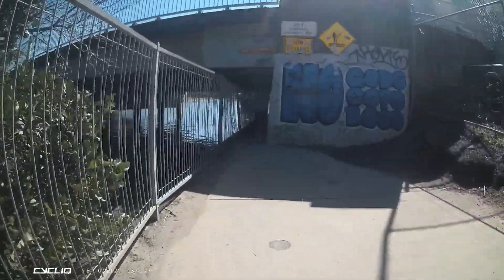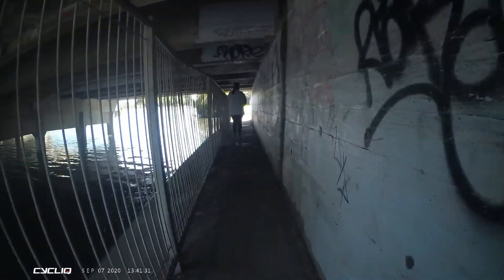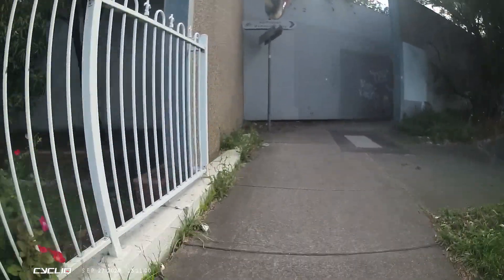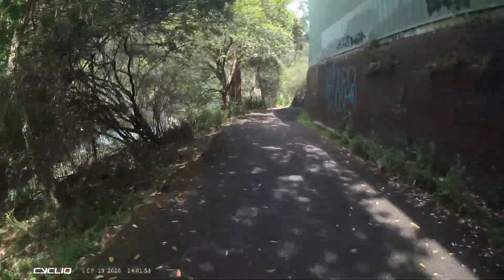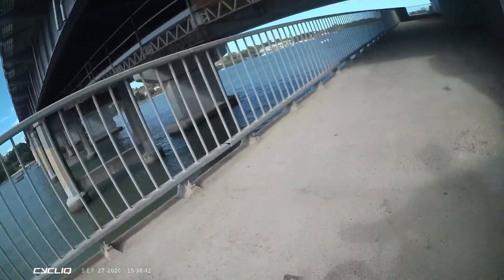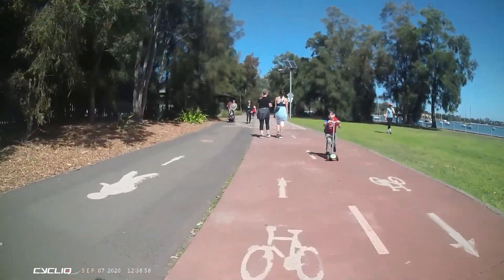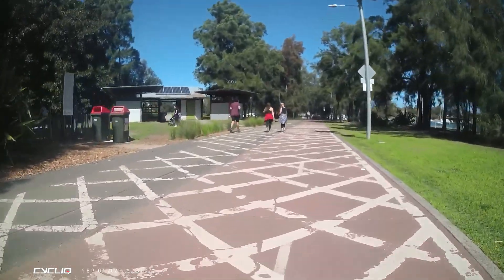There are tunnels like this all over Sydney, and some of them are a hell of a lot narrower. Cyclists have been dealing with these for the last couple of decades simply by slowing down or ringing their bell when they get near them. There are blind corners under bridges, blind corners near sound barriers, blind corners caused by bushes — you just ring your bell. That's exactly what I'd suggest cyclists do as they approach this tunnel: just ring your bell and let people know you're coming.